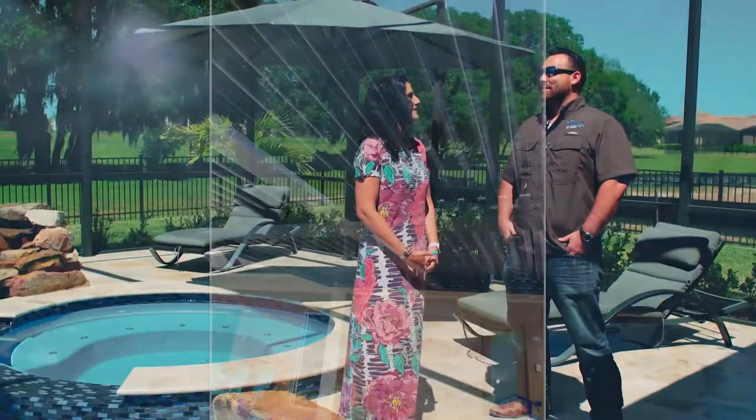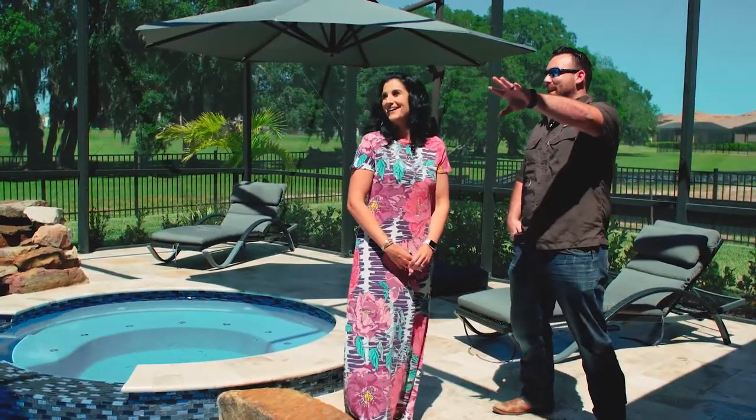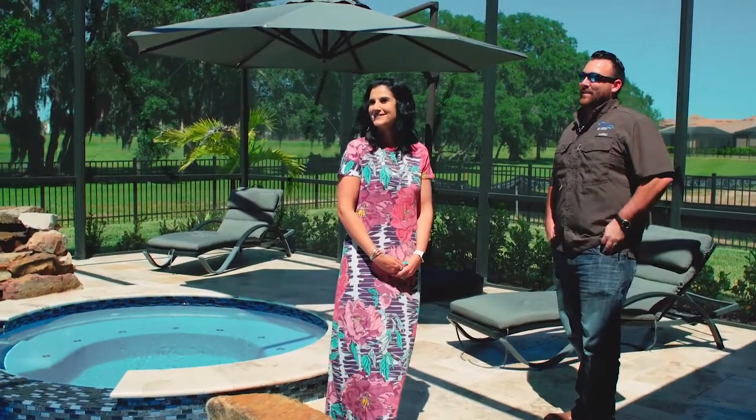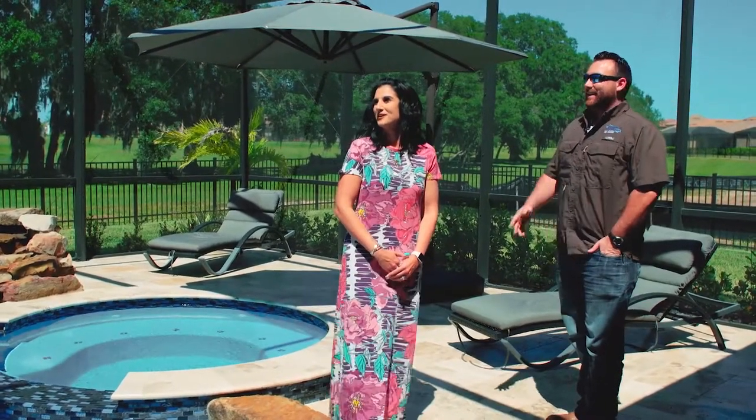I think we really nailed it with the size too. You've got all the tables, chairs, and couch set. It's perfect — it's really like a whole outdoor living area. Perfection.